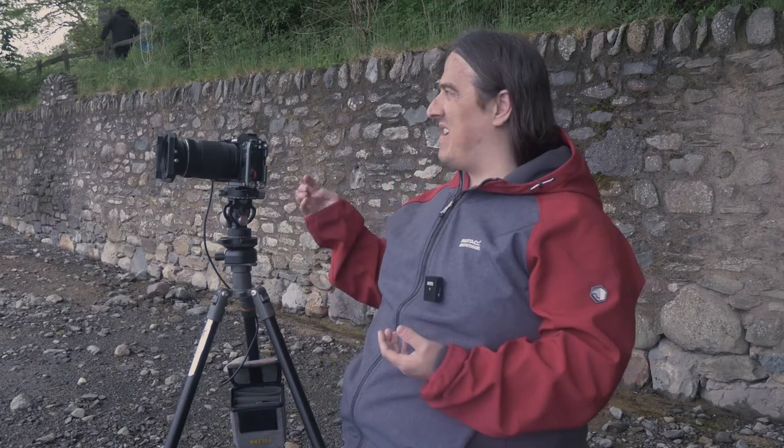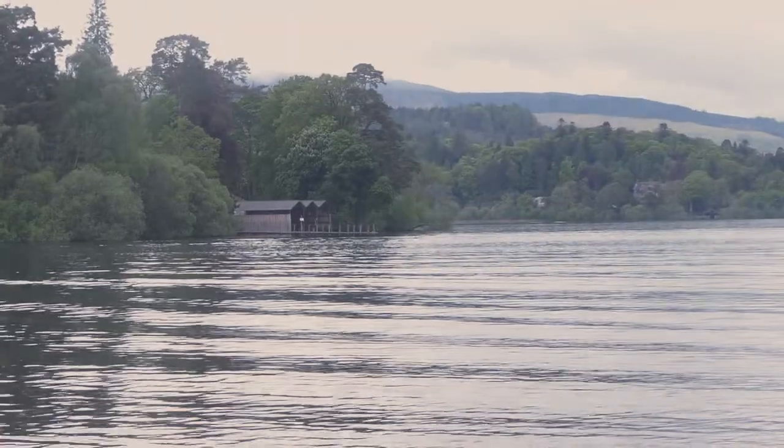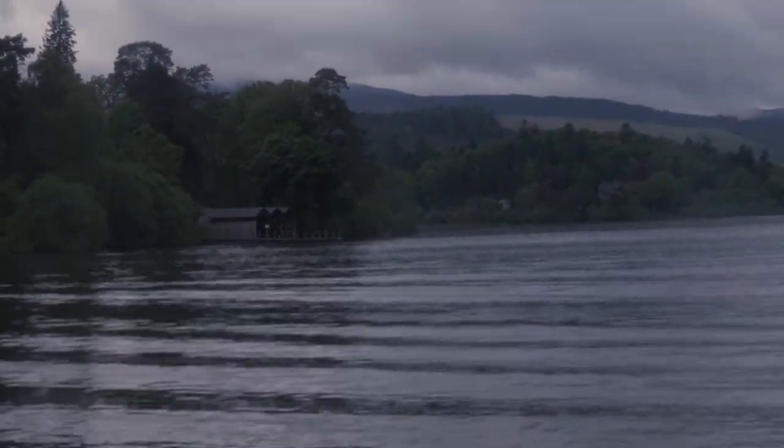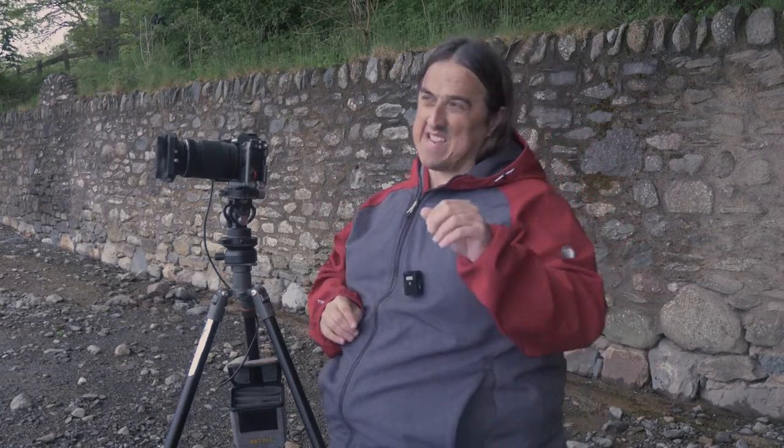For my next shot I've come a bit further around from the previous position on the edge of Derwent Water to photograph the boathouse on Derwent Island. Normally this shot is taken straight ahead, zoomed in with a telephoto lens. What I've done instead is come around about 45 degrees and placed the boathouse in the bottom left of the image.